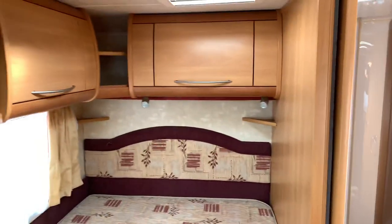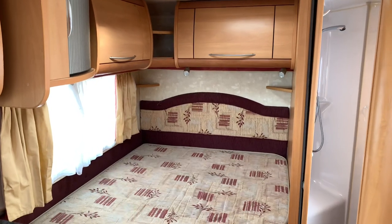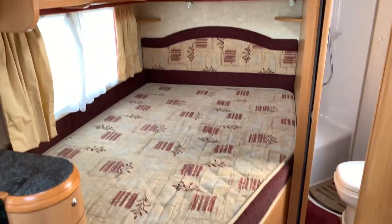And to finish off, we've got storage lockers above a big double French bed, and there's storage underneath that you can access from inside or outside.